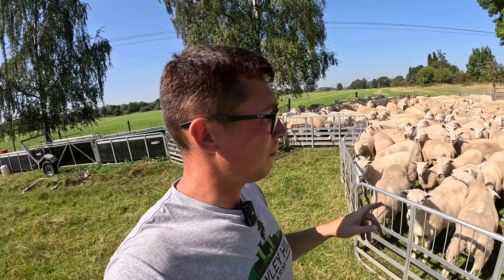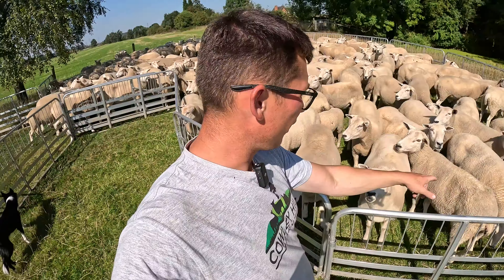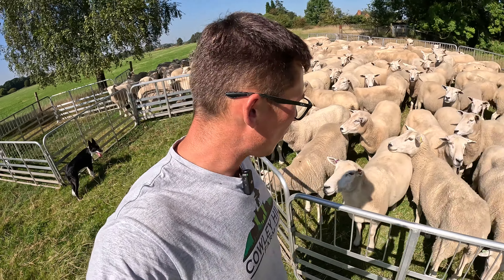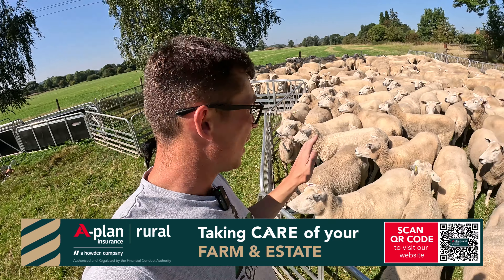Considering the quality of grass they've been on, these ewes don't struggle to put condition on. One thing I will say, there are an odd couple - like her and her - that have reared lambs a bit later and the lambs are still on them. I might just pull them out tomorrow when I push this lot through the footbath again, and give them a little bit of corn for three weeks just to get a bit more condition on them. But apart from that, happy with them.